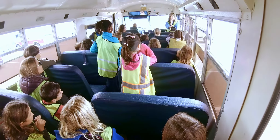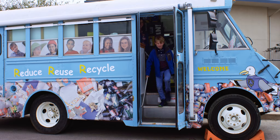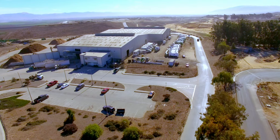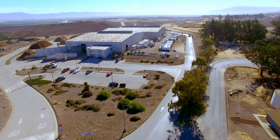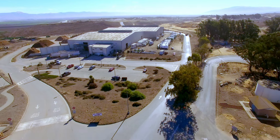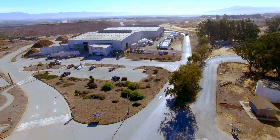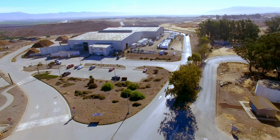The district's education specialists visit schools, community groups, and special events to share information about our programs and the important role we all play in helping to turn waste into resources. Our staff is available for tours and presentations, along with providing technical assistance to local businesses.